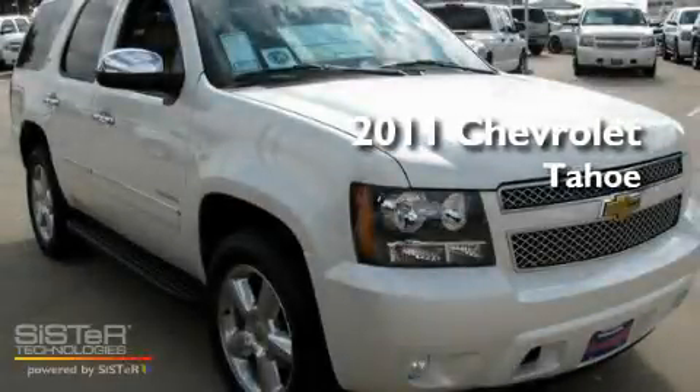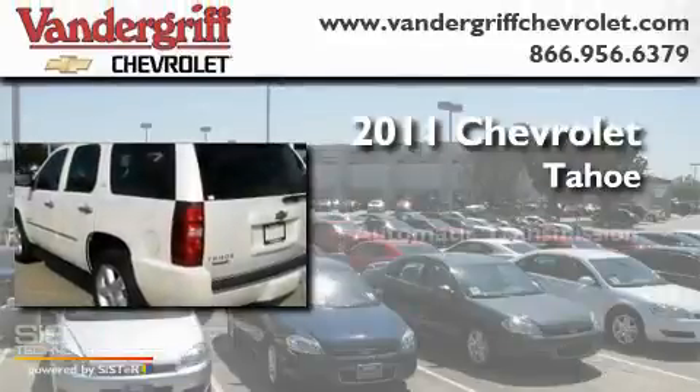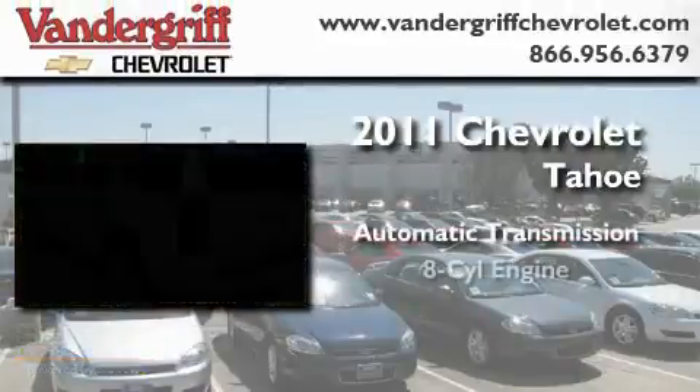This is a brand new 2011 Chevrolet Tahoe. This SUV has an automatic transmission and a V8.